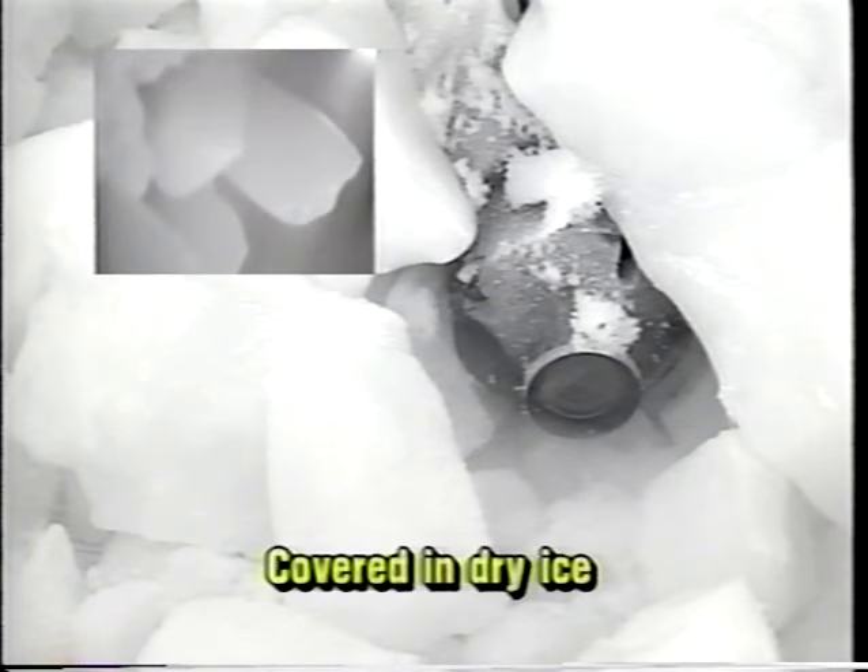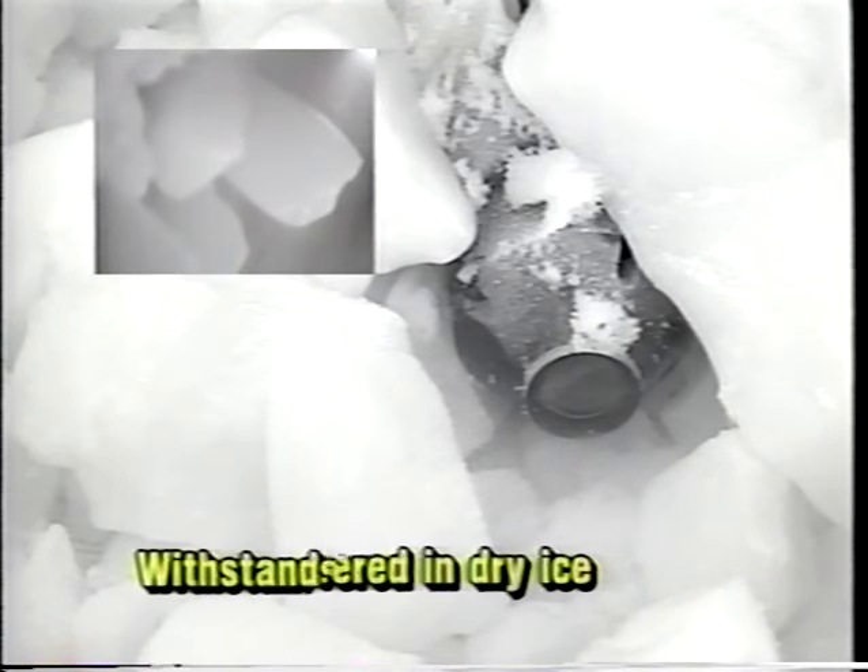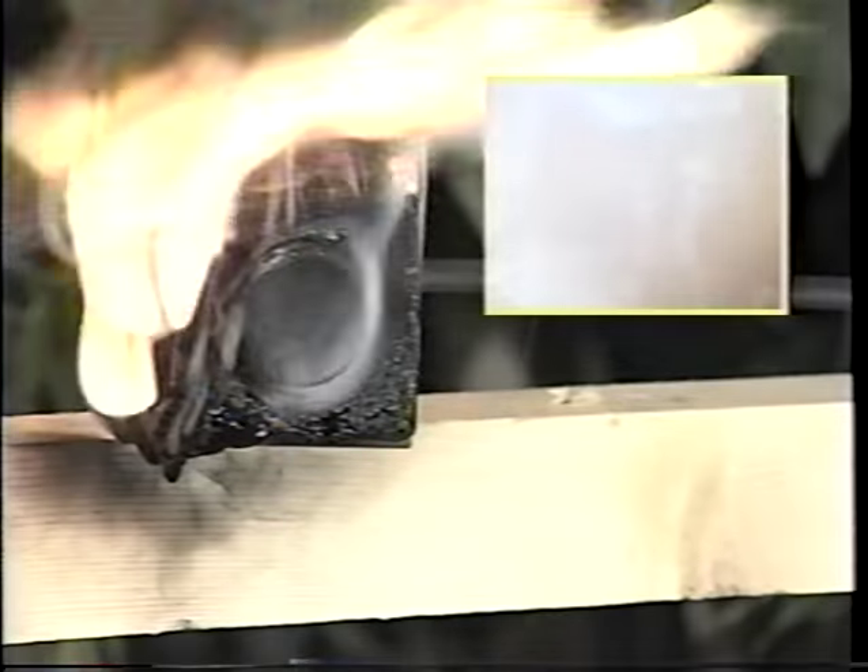What about cold? Tough Cam has been tested for the FAA from 130 degrees down to minus 130 degrees Fahrenheit. Tough Cam has been tested in dry ice for two hours — other than a light coat of frost on the outside, it's business as usual for the Tough Cam.